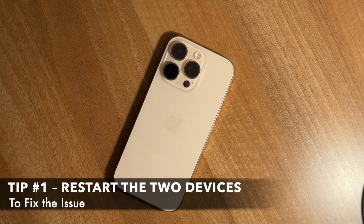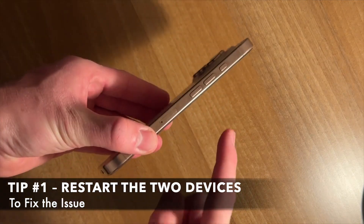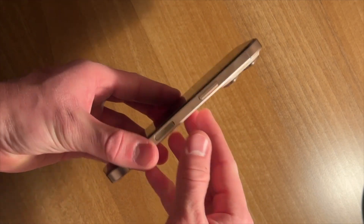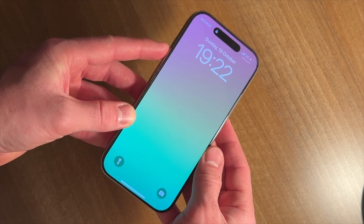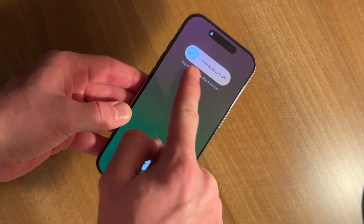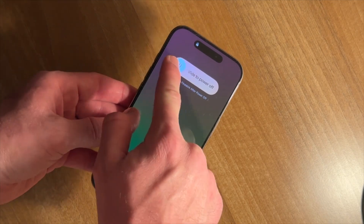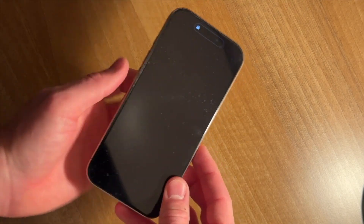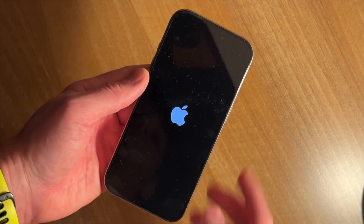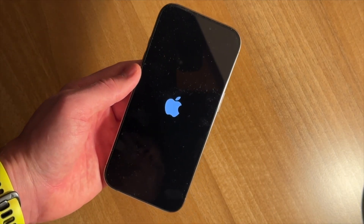For the first option, we will try to restart both devices. Press and hold the side button on your iPhone until the power-off slider appears. Slide the slider to turn off the device completely, then repeat the same process on your second iPhone. Wait for 10–15 seconds before turning both devices back on. Once both iPhones are on, try the data transfer again using the Quick Start option.